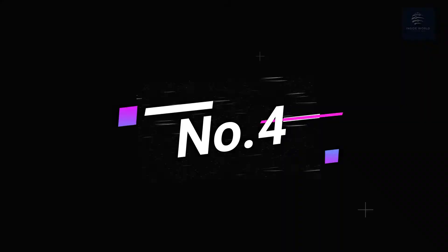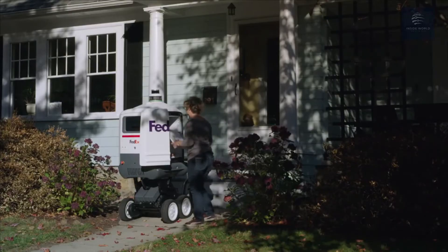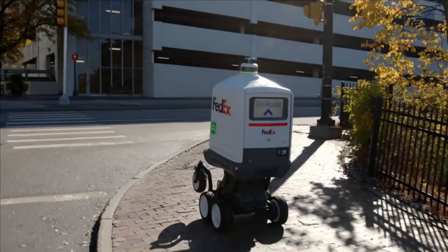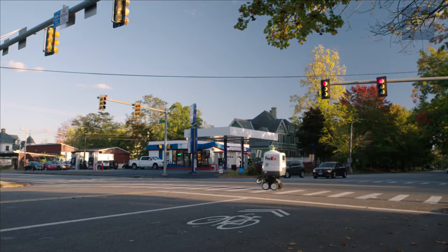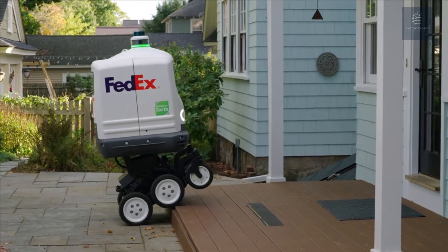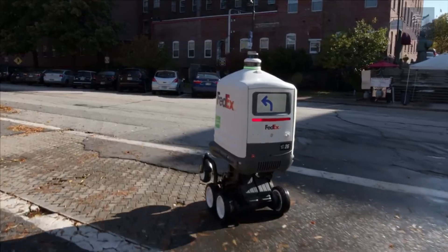Number four: Roxo, the same-day bot. Roxo is an autonomous specialty delivery device designed to travel on sidewalks and along roadsides, safely delivering smaller shipments to customers' homes and businesses. Roxo operates on sidewalks, bike lanes, and roadsides and is designed to be used within a three-to-five-mile radius of a retailer's location.